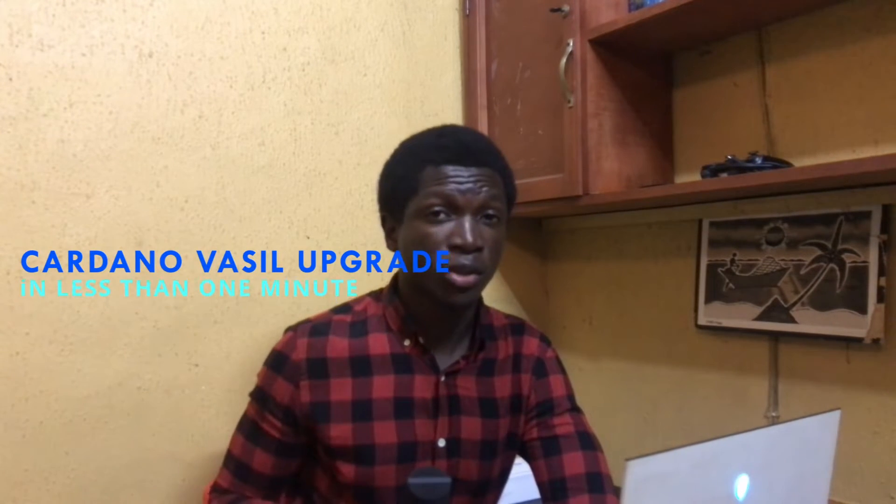The Vasil upgrade aims to bring an improved boost to the efficiency of this blockchain. Here are some quick takeaways to help you understand what the Vasil upgrade is all about.